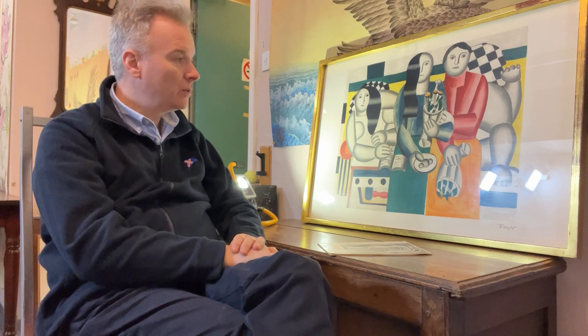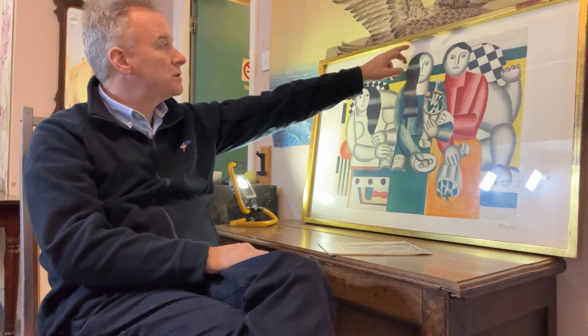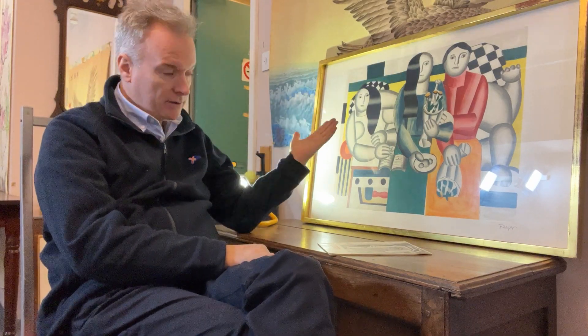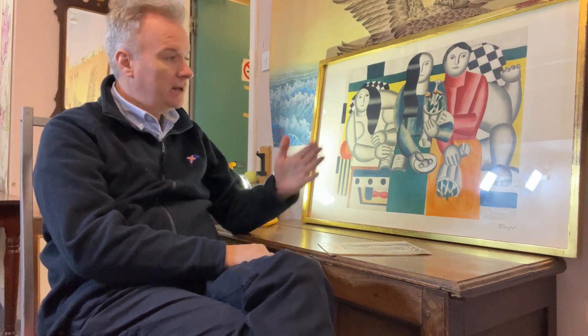Often Giclée prints have shiny, clay-impregnated white paper. The paper you want is fibrous and slightly yellowed due to its age — that's what you want to have, to confirm it looks like an old genuine limited edition. This one has some water damage at the top, which is not uncommon. A fussy collector won't want it with water damage, but for me you don't see it unless you get right up to it. It's quite a big print.